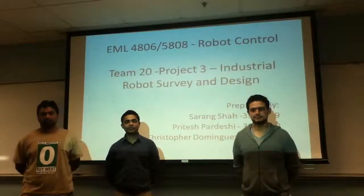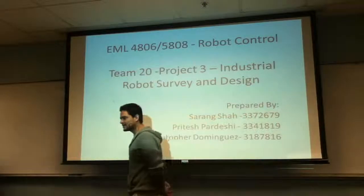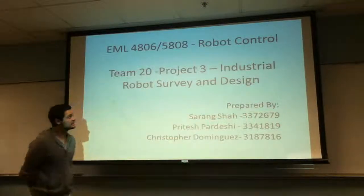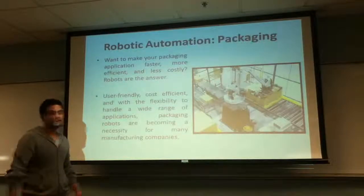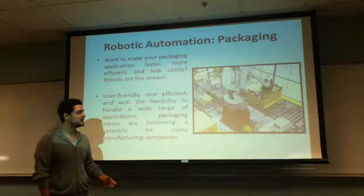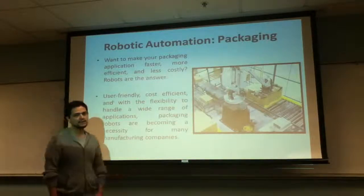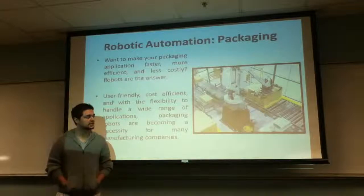This is project number three: Industrial Robot Survey and Design. Hello, my name is Chris. Today we're going to be talking about packaging robots and what are some of the benefits that a manufacturer might want to use a packaging robot instead of manual labor. We're also going to be showing you some examples of some packaging robots.